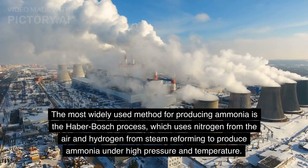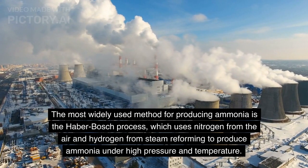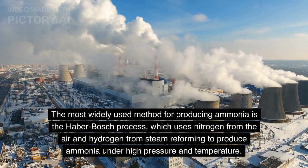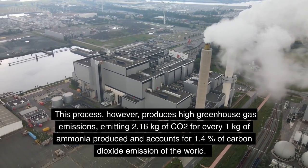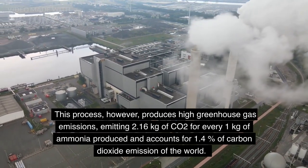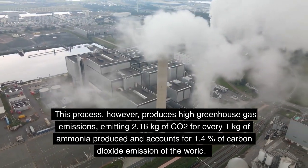The most widely used method for producing ammonia is the Haber-Bosch process, which uses nitrogen from the air and hydrogen from steam reforming to produce ammonia under high pressure and temperature. However, this process produces high greenhouse gas emissions, emitting 2.16 kilograms of CO2 for every 1 kilogram of ammonia produced, and accounts for 1.4 percent of carbon dioxide emissions of the world.